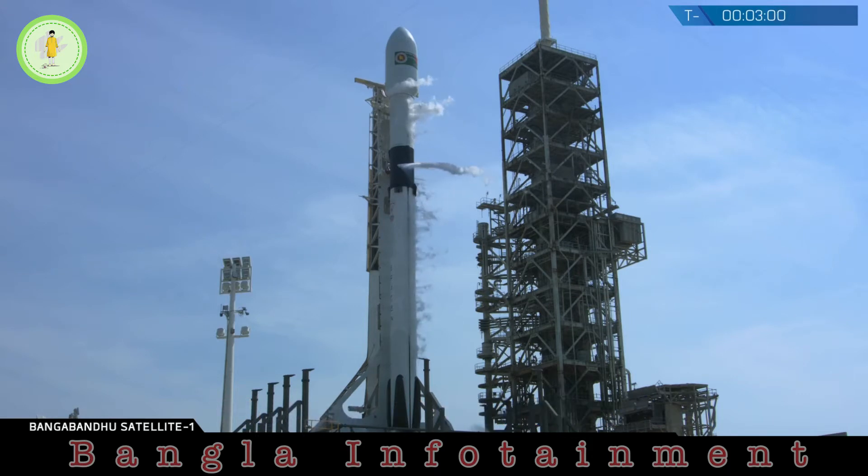The drone ship is on standby in the Atlantic Ocean. The payload is healthy and go for launch. The range is also go for launch. We're inside of T-minus 3 minutes and getting pretty close to T-zero. Strongback lower is ended. Strongback's at 88.2 degrees. Let's listen in to the last couple minutes of terminal count.